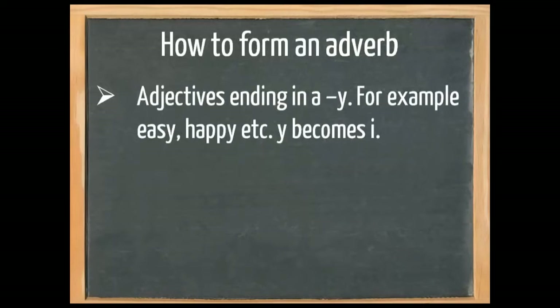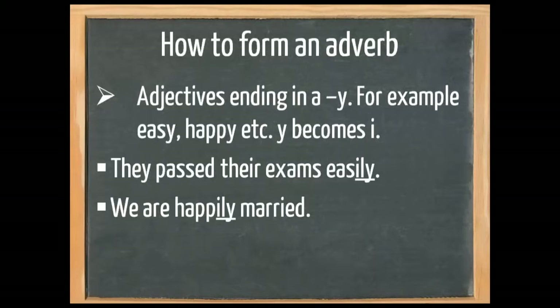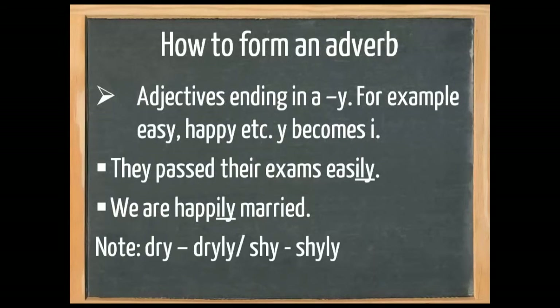We need to pay attention to adjectives ending in -y, for example easy and happy. Here, the y becomes an i. For example, 'they pass their exams easily' and 'we are happily married.' Please note that dry becomes dryly and shy becomes shyly. This is because these adjectives only have one syllable.